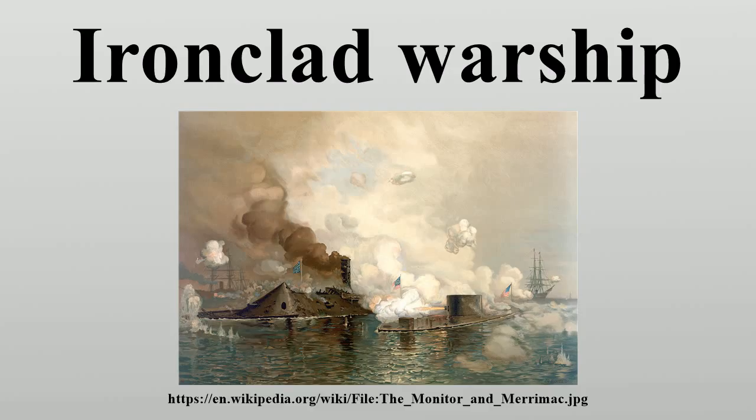The battle ensured the popularity of the ram as a weapon in European ironclads for many years, and the victory established Austria as the predominant naval power in the Adriatic. The battles of the American Civil War and at Lissa were very influential on the designs and tactics of the ironclad fleets that followed. In particular, it taught a generation of naval officers the misleading lesson that ramming was the best way to sink enemy ironclads.